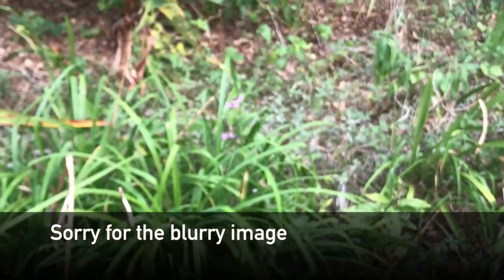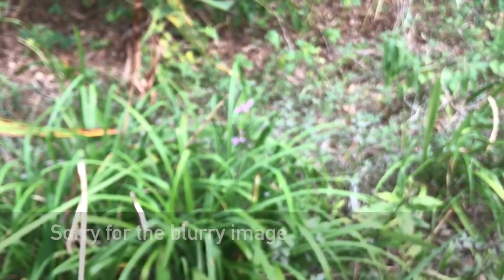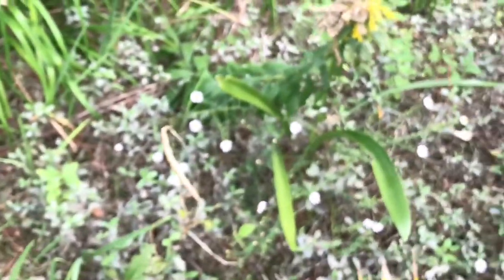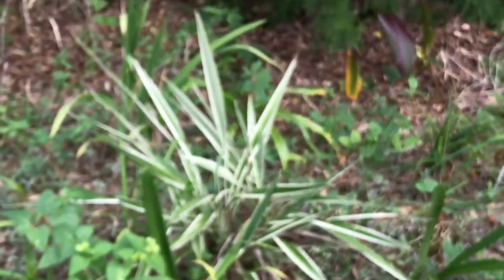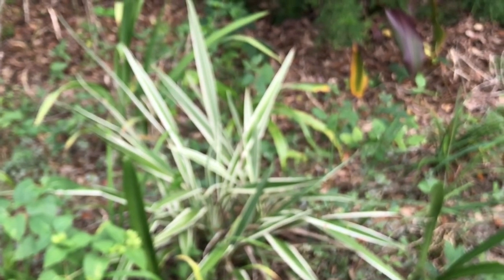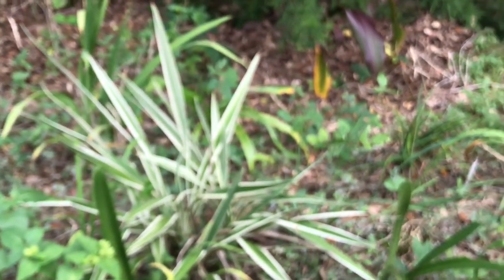That little purple flower back there is obedient plant, which is another native. More daylilies in here. It looks like you've plugged in native plants wherever you can. Yes, wherever I can, and when I have the money, because they do sometimes cost a little more. This is a flax plant — the variegated? Yes, isn't that pretty? And there are some more crinum lilies planted back there — some green ones and another reddish colored one.